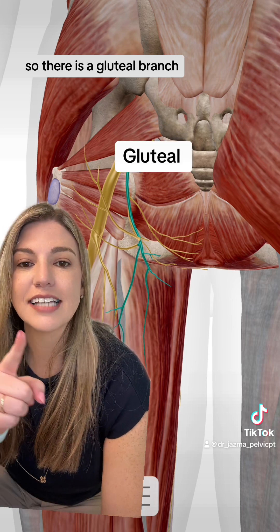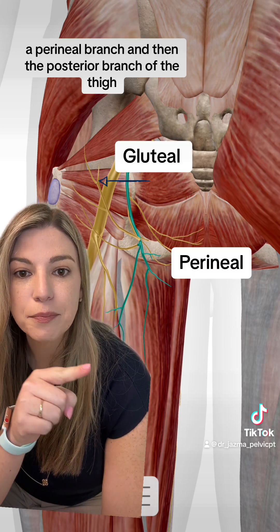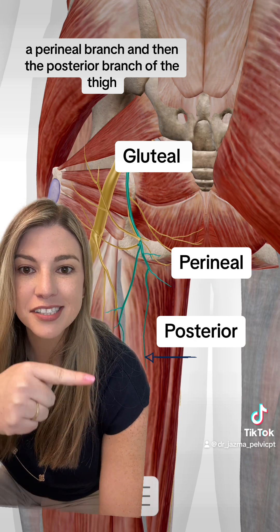And we have three branches: there is a gluteal branch, a perineal branch, and then the posterior branch of the thigh.